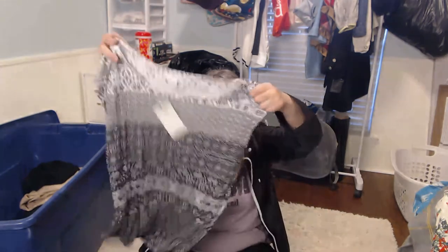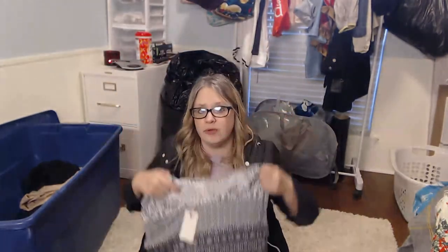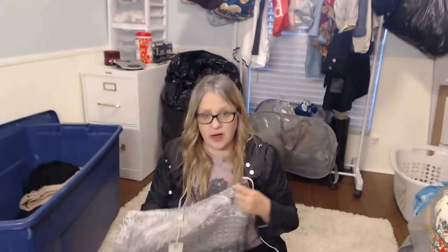This is Lucky Brand and I have a love-hate with them. It's a super lightweight top — just basic. I probably won't even fool with selling this myself; I'll probably take this to my local consignment because they also love Lucky Brand, and it's new with tags so I feel like they'll take that.